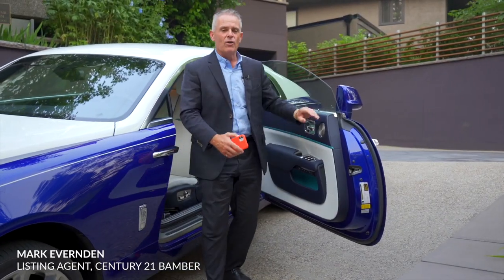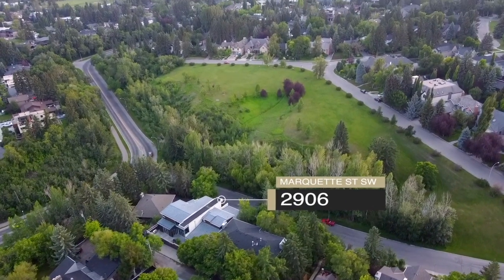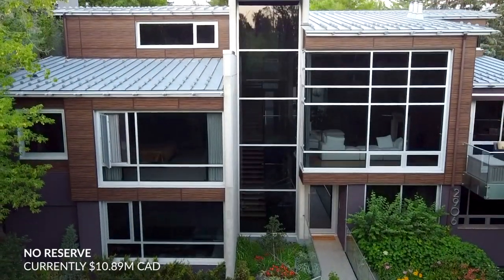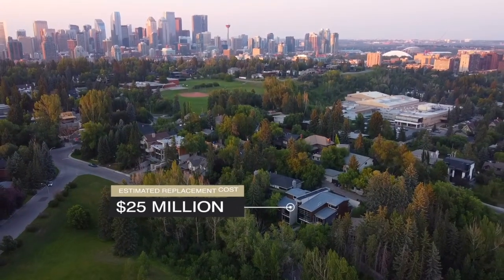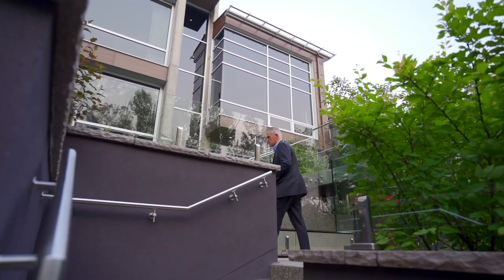Hey everybody, Mark Everton, Fine Homes and Estates. One of the most prestigious properties in Calgary: 2906 Marquette Street, offering over 11,000 square feet of living quarters. It is a full concrete house, almost 8 years to build, close to $25 million invested. It has a titanium roof, in-slab heating in your driveway and your walkway. Some of the features in this house are one of a kind. So let's go have our tour.